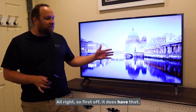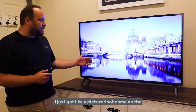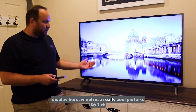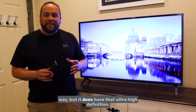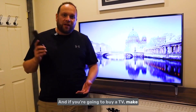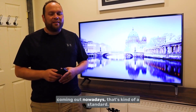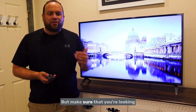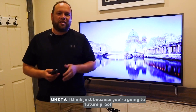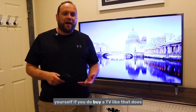First off, it does have UHD quality — ultra high definition. If you're going to buy a TV, make sure you get one that is a UHD TV. I think that's kind of a standard nowadays, but make sure you're looking for that specific name. It future-proofs you if you buy a TV like that.